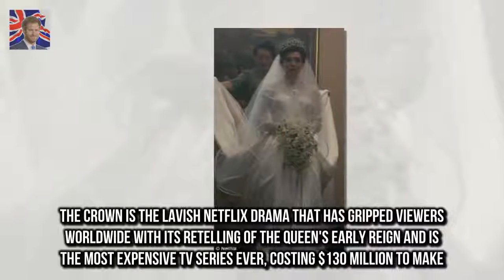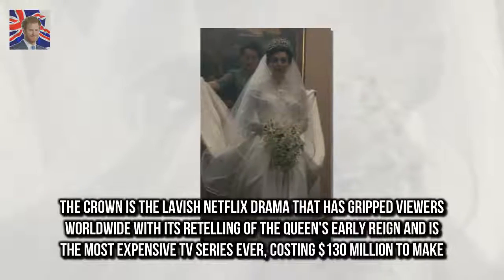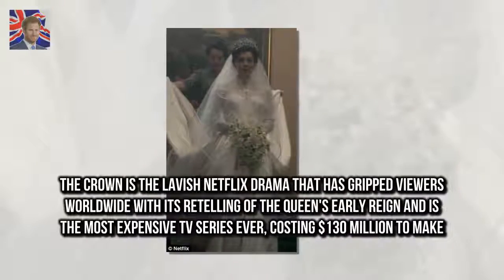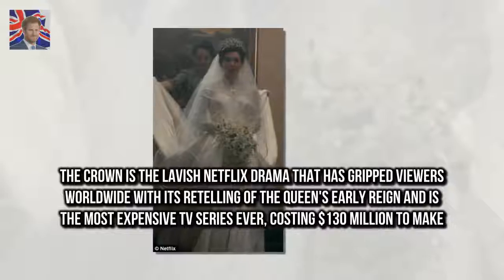The Crown is the lavish Netflix drama that has gripped viewers worldwide with its retelling of the Queen's early reign, and is the most expensive TV series ever, costing $130 million to make.